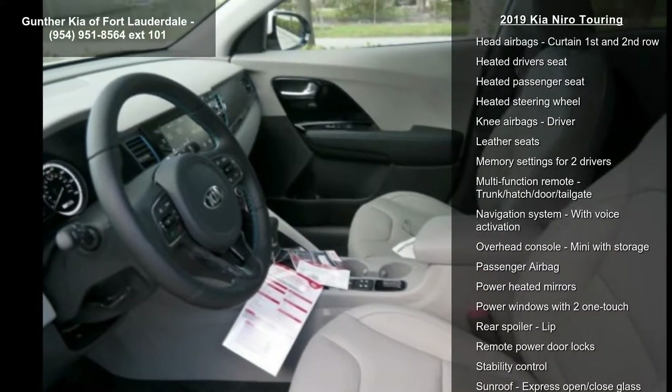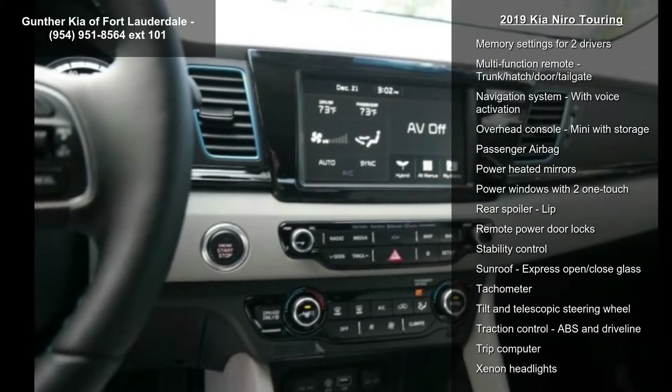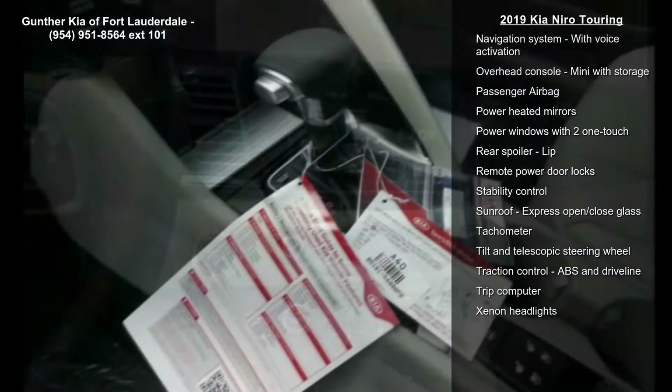Additional features include an AC power outlet, adaptive cruise control, air conditioning with dual-zone climate control, and audio controls on the steering wheel.